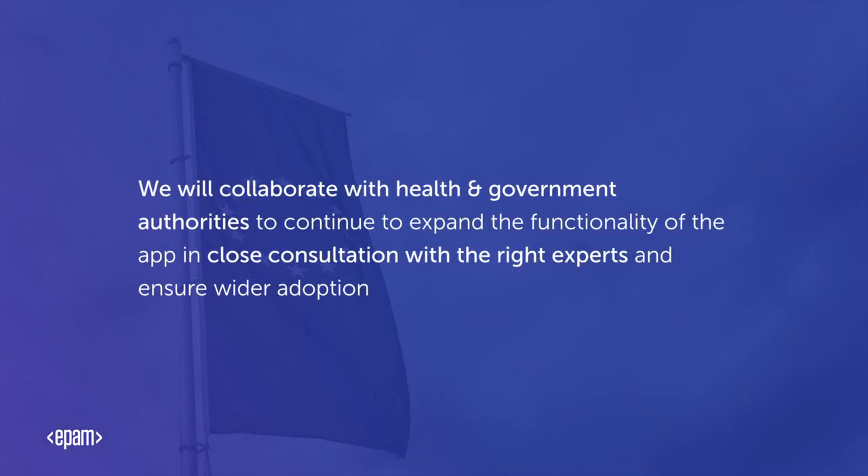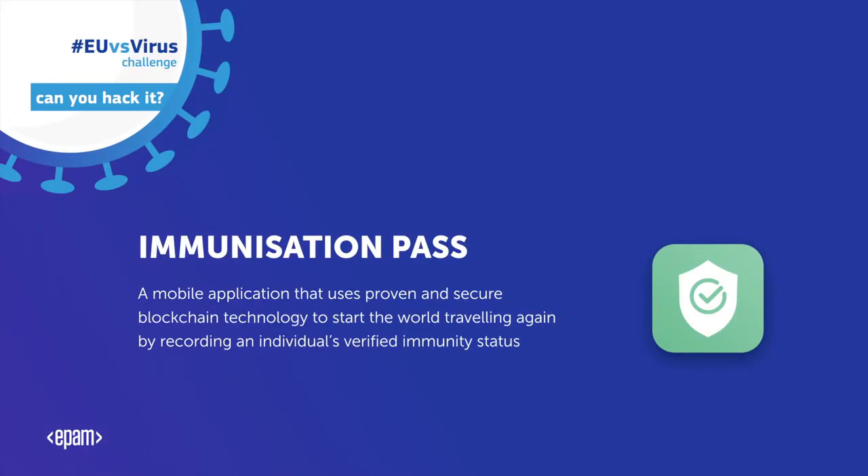To develop it further, we will collaborate with health and government authorities to continue to expand the functionality of the app in close consultation with the right experts. We have the design skills and technical know-how. We now need your support to get everyone travelling again — safe, secure and with confidence.